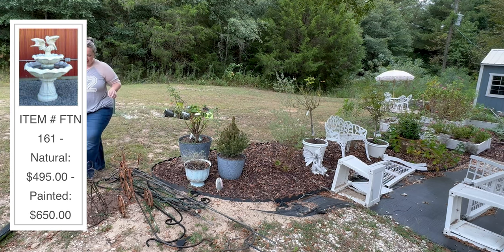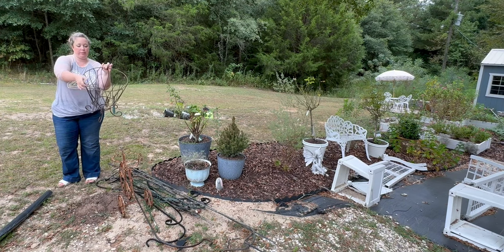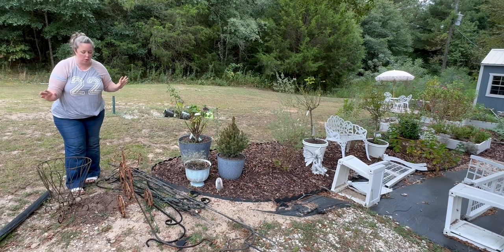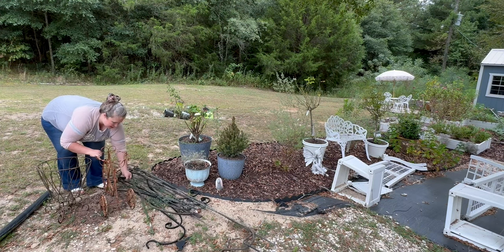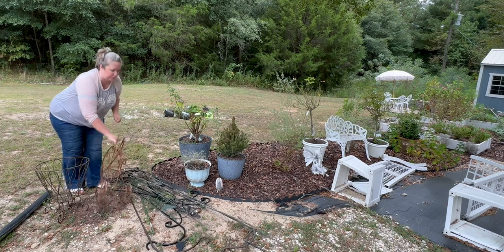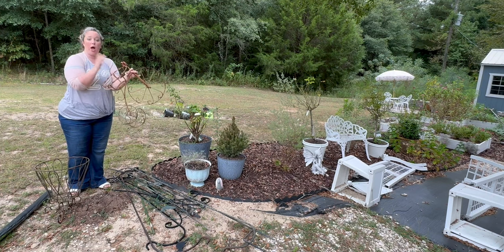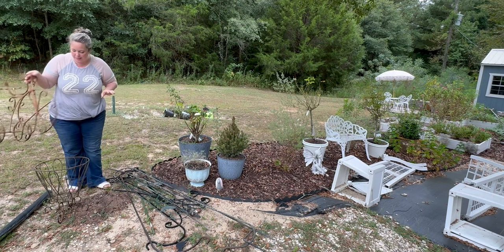I got this wire basket planter that I'm going to put somewhere — let's just assume I don't know where any of this is going yet. I also got this really cute tricycle planter or pot holder. She's pretty rusty, but that's okay. We like patina here.